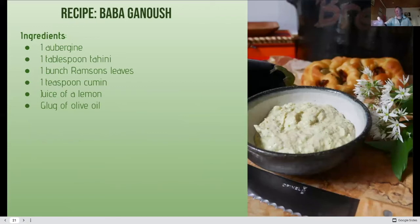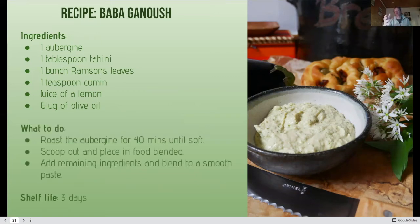I love baba ganoush with aubergine — instead of putting garlic in, why not experiment with ramsons as well? Maybe use tahini or peanut butter or almond butter. Lemon is really key, along with olive oil. Roast the aubergine for 40 minutes until lovely and soft, blend it, then add the other ingredients and blend again. Have it with bread or as a dip. Shelf life is about three days.